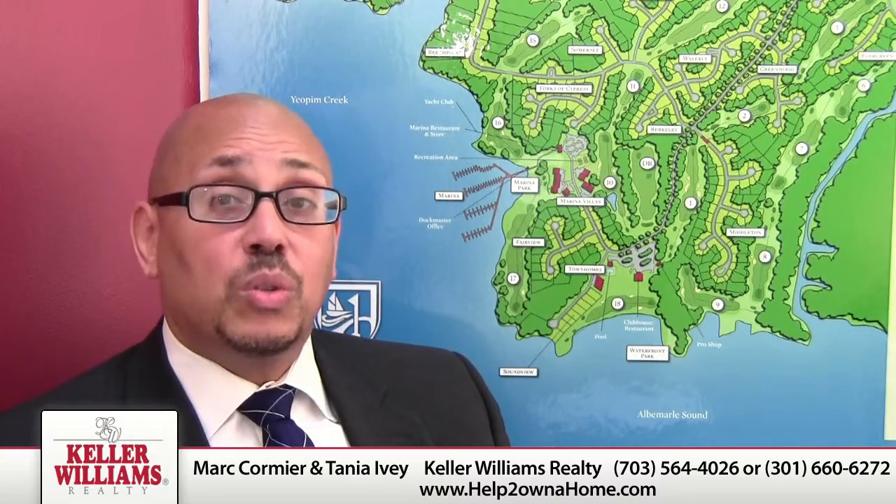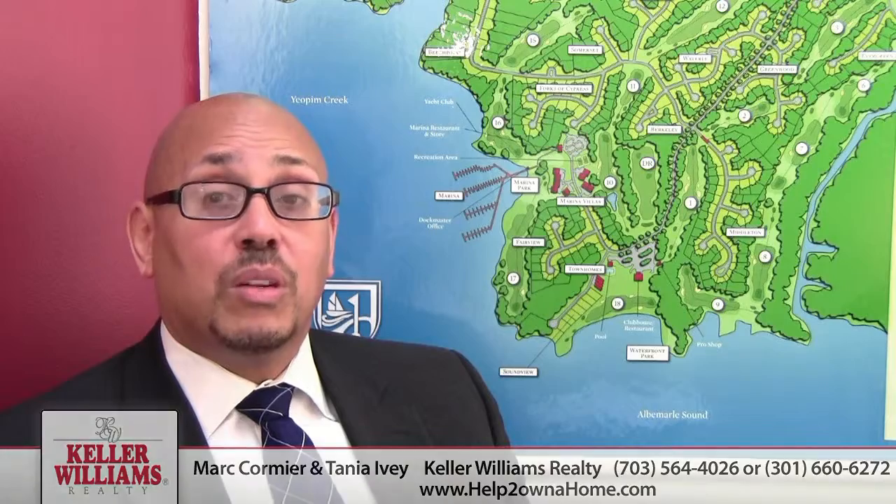Please give me a call: 703-564-4026. We service DC, Maryland, and Virginia. We sell over two houses a week. When can we sell yours? 703-564-4026. Take care.